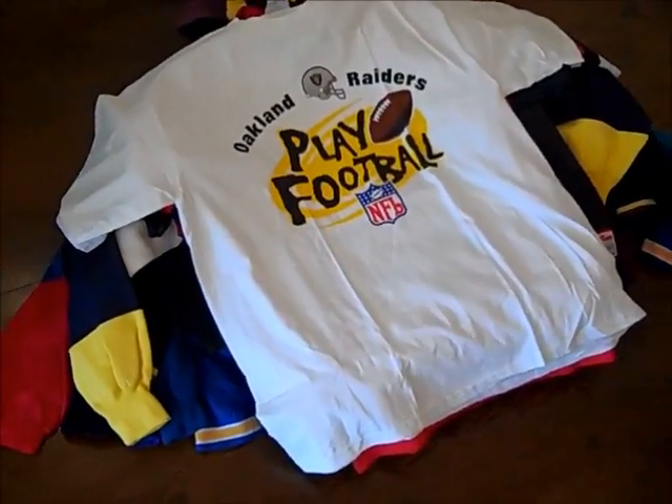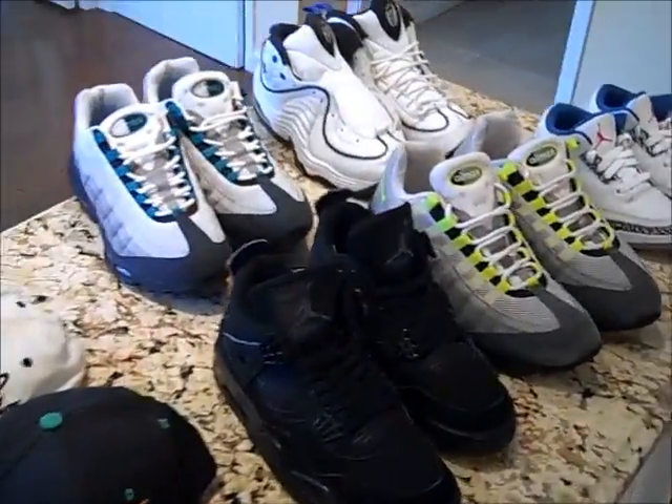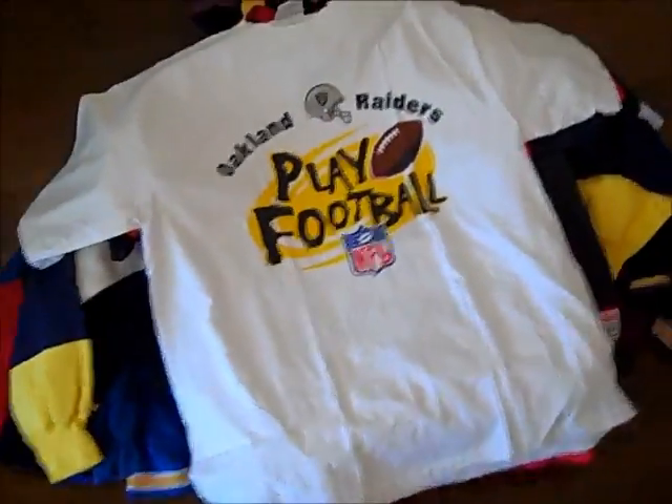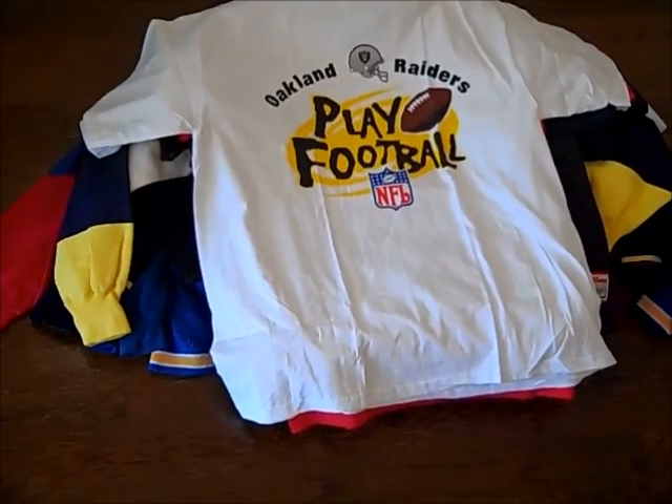What up YouTube? SoulFoodSF here. Happy Friday finds to you all. I hope you had a good week. I had a pretty good week. The snaps were real bare, the clothes weren't that great, but any week that you could actually find some things is a good week in my book.